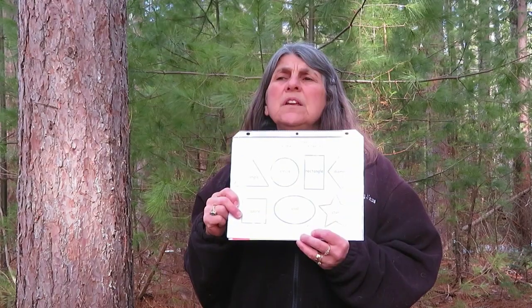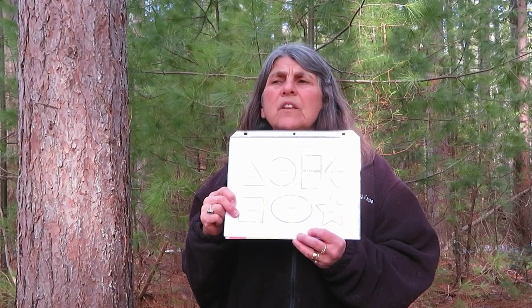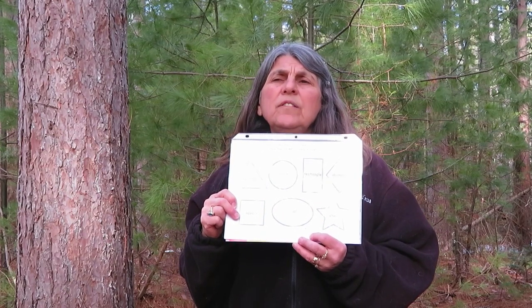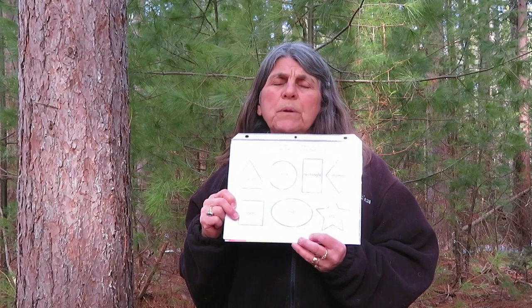We're going to take the next few minutes to think about our favorite shape. So just think about what your favorite shape is.